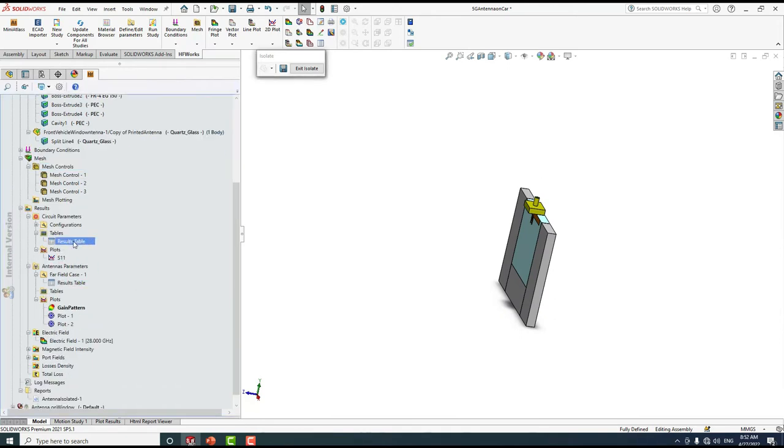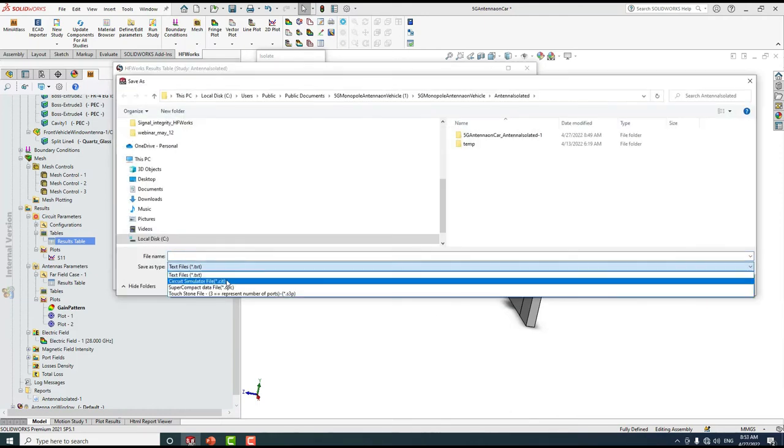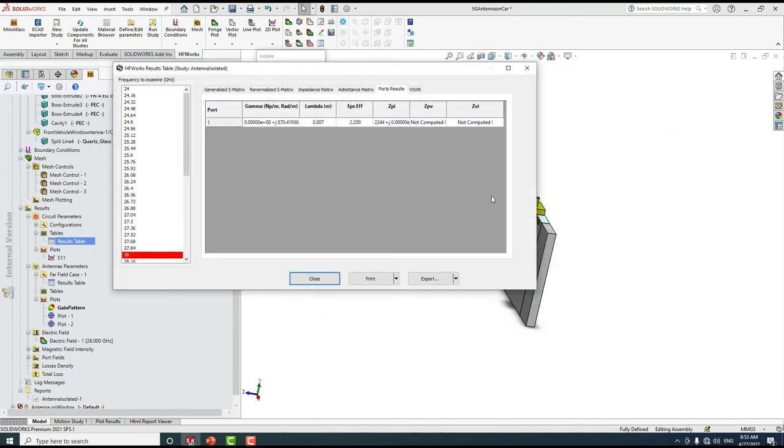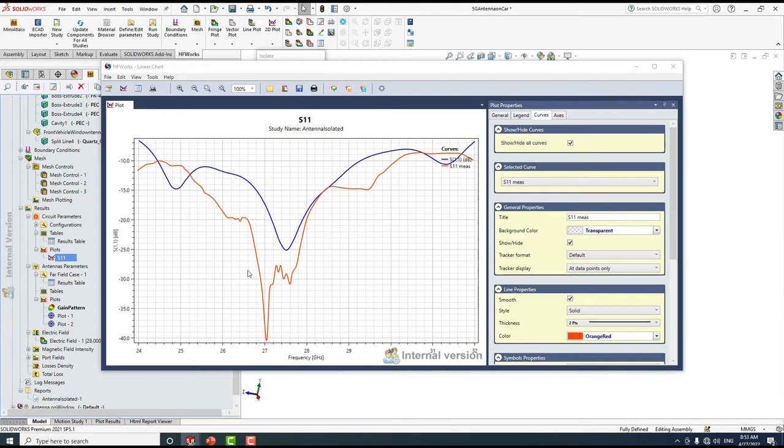Let's check the results table. Under the results table we can see different circuit parameters: generalized S-matrix, renormalized S-matrix, impedance matrix, admittance matrix, port results, and VSWR for each frequency. Our port has an impedance of 50 ohm. You can also print or export results to formats such as text file, CSV, SPC, or other formats. Plotting the reflection coefficient shows the red curve for measurement and the blue curve for simulation — the reflection coefficient is less than -10 dB from 26 up to 29 GHz.